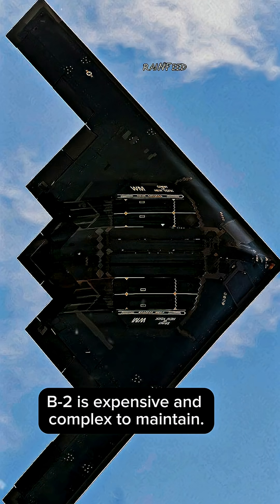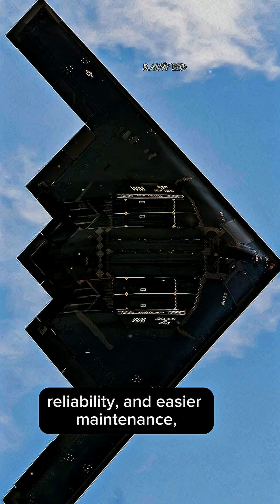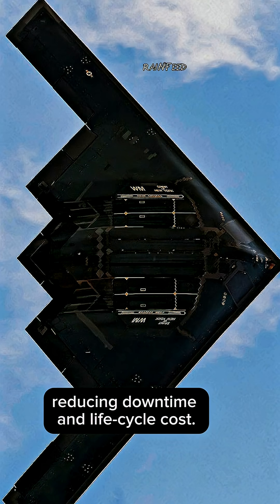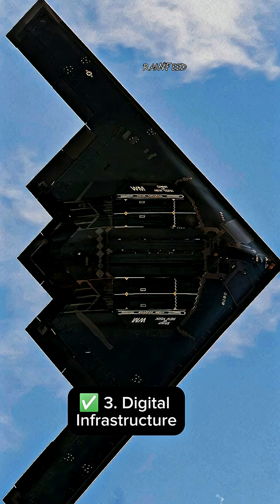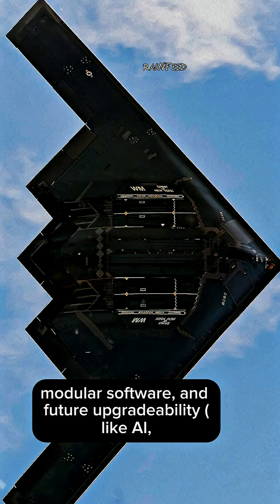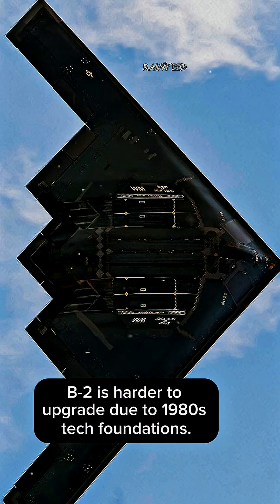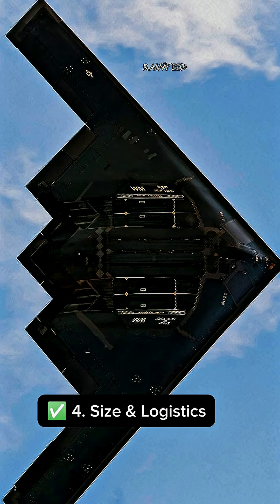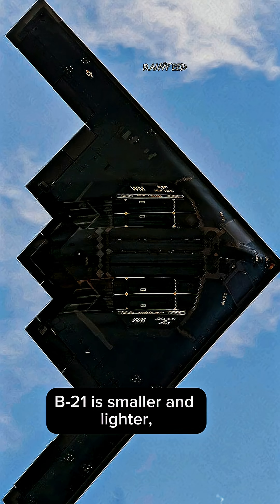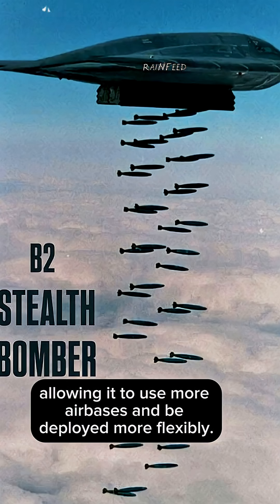Key Difference #2 — Cost Efficiency: The B-2 is expensive and complex to maintain. The B-21 focuses on affordability, reliability, and easier maintenance, reducing downtime and life cycle cost. Key Difference #3 — Digital Infrastructure: The B-21 is built with digital engineering, modular software, and future upgrade capability.